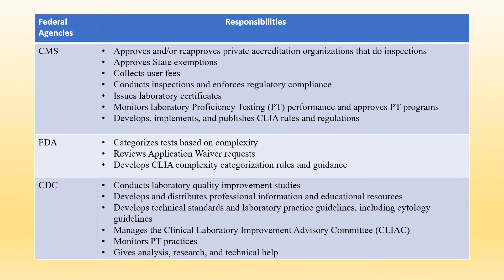What are the responsibilities of CMS when it comes to CLIA? CMS approves and/or re-approves private accreditation organizations that do inspections. CMS approves state exemptions, collects user fees, conducts inspections and enforces regulatory compliance, issues laboratory certificates, and monitors laboratory proficiency testing, or PT, performance, and approves PT programs. CMS also develops, implements, and publishes CLIA rules and regulations.